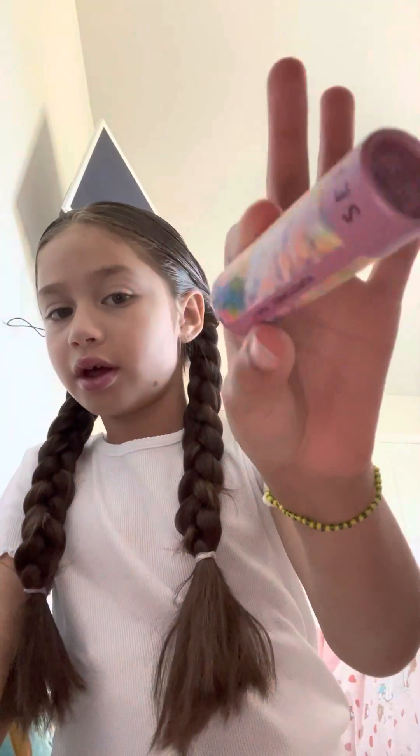Then I went to Sephora, and I got this — something for a shake slip. And I got this hand lotion from Mother's Day.